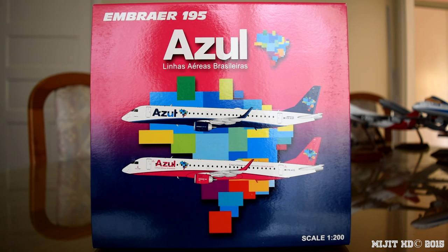This is my first Embraer ERJ-195 model, and it's my first Azul model. Some info about Azul — Azul means blue in Portuguese. Their operations base, sorry if I pronounced any of these wrong, is out of Barueri in Brazil, which is in the greater part of Sao Paulo.